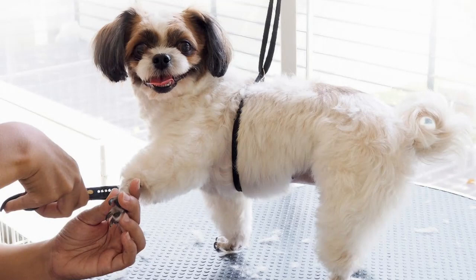Remember, training your dog to stay calm during grooming is a journey, not a destination. Some dogs might progress faster than others, and that's completely okay. Be attuned to your dog's body language, and if they seem anxious, take a step back and give them time to relax.